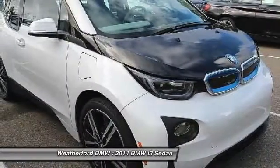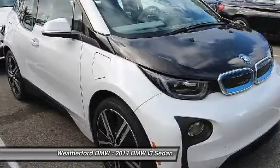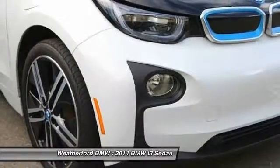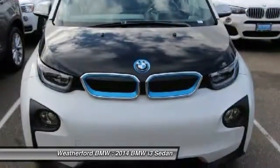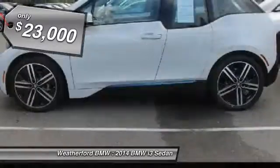Its innovative BMW eDrive powertrain was designed in the scope of the BMW Efficient Dynamics technology and is not only locally emission-free, but also offers an incomparable and near-silent driving experience. The Intelligent BMW ConnectDrive Services brings you easily and conveniently to your destination, and is priced below $25,000.